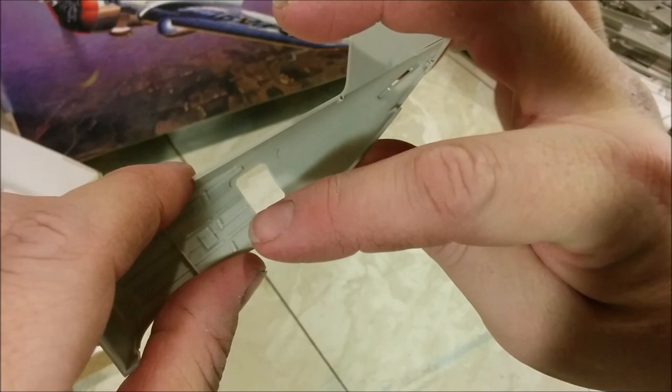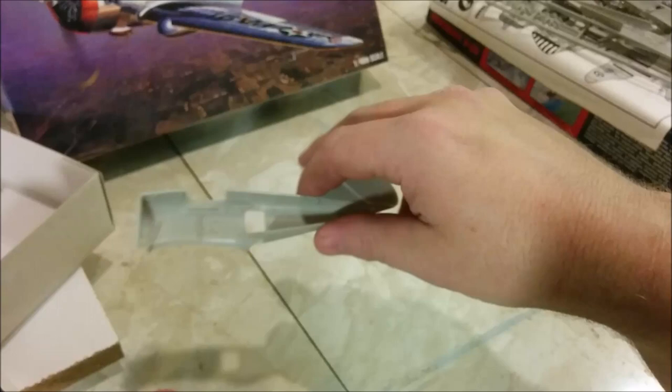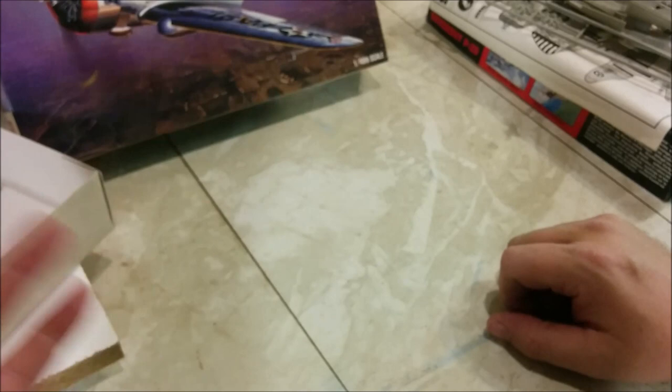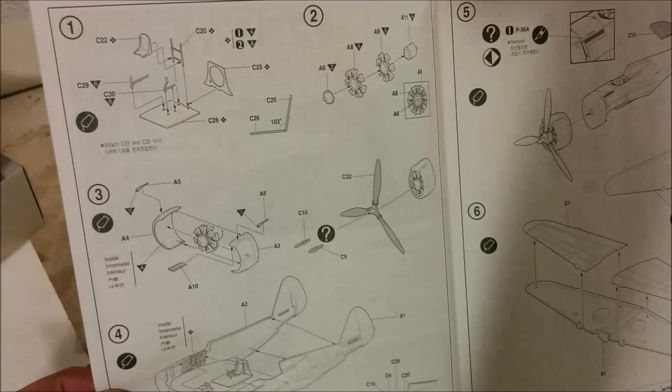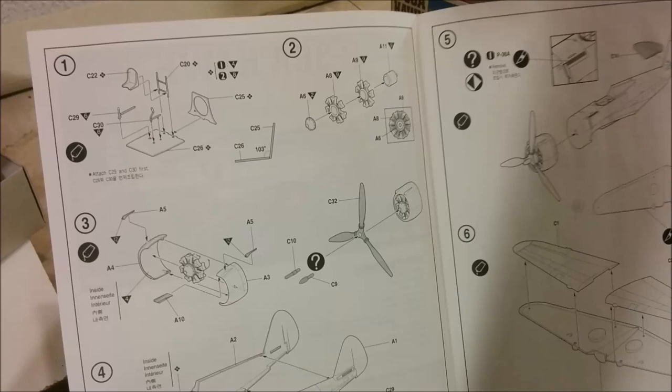The P-36 is in a slightly bigger box, and we have the instructions — they're going to fold out as well, quite a bit more of a fold-out. It looks like the parts count on this is a bit higher. It too has the two-row radial, which means both kits feature the Twin Wasp. You can see they've actually got some paint callouts for the cockpit here.